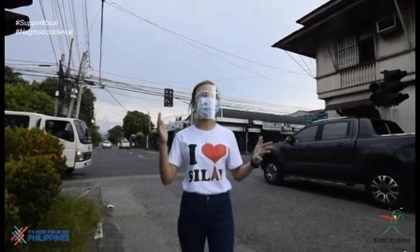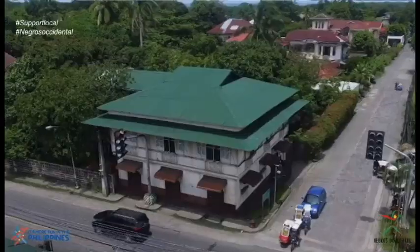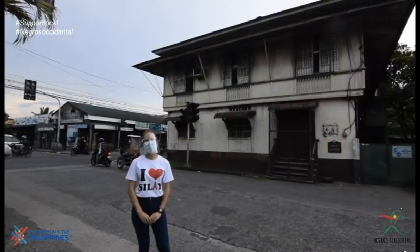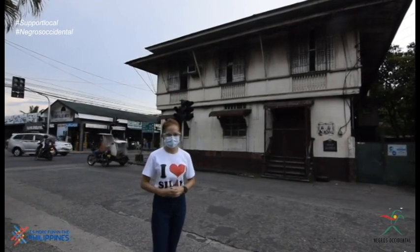We are now entering the Heritage District of Silay. Dubbed as a museum city, Silay has 29 heritage houses identified by the National Historical Commission as our architectural landmarks. Over there is the house of Emma Lacson, famous for her lumpia ubo de salay, empanada, panara, and one of my favorite Silay non-desserts, the Pili Square.